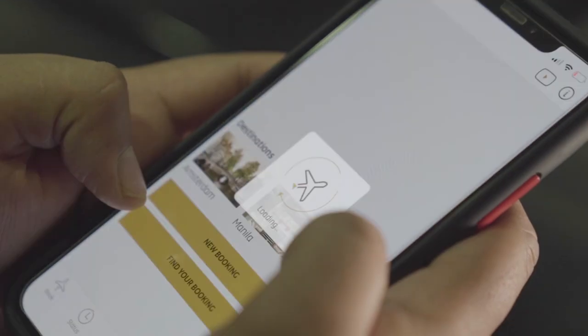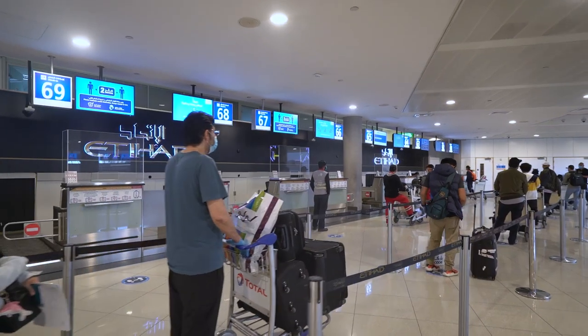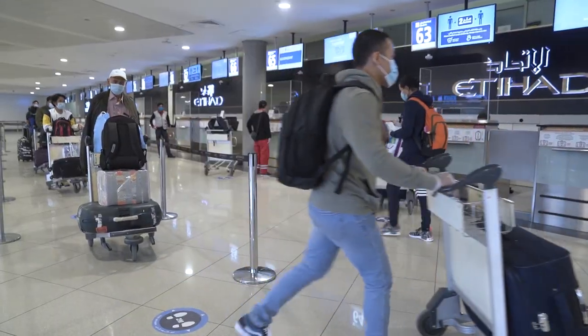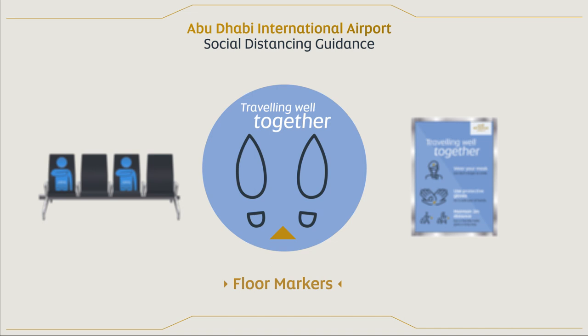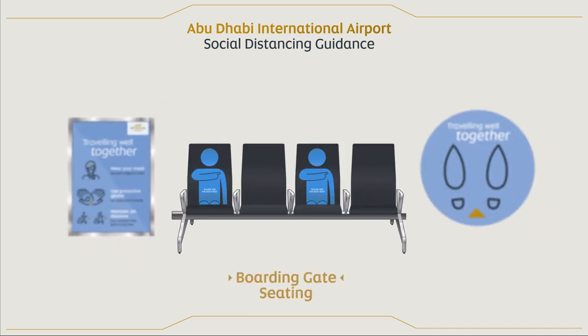We would always encourage our guests to check in via the Etihad app or our website. That way, when you arrive at the airport, it's just dropping your bag off. We have installed social distancing signage to remind travelers to keep at least two meters between themselves and others at all times.